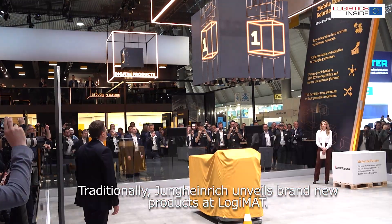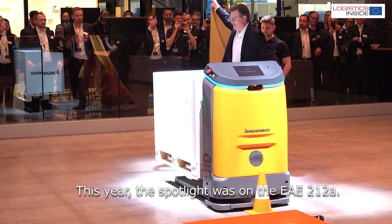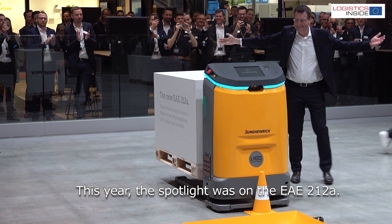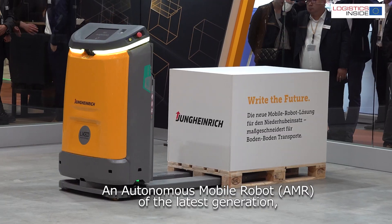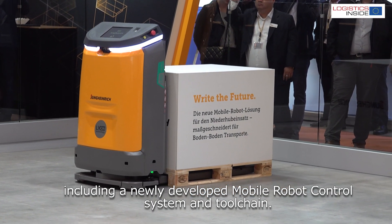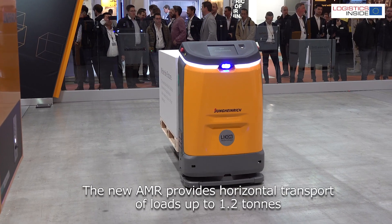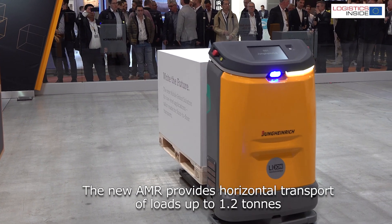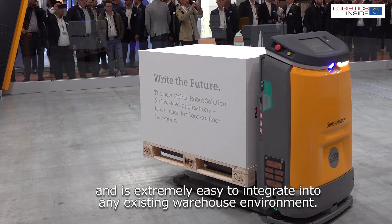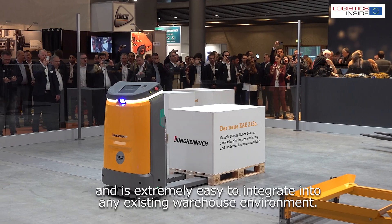Traditionally, Jungheinrich unveils brand new products at Logimat. This year the spotlight was on the EAE212A, an autonomous mobile robot of the latest generation, including a newly developed mobile robot control system and toolchain. The new AMR provides horizontal transport of loads up to 1.2 ton and is extremely easy to integrate into any existing warehouse environment.